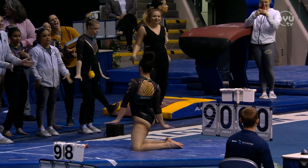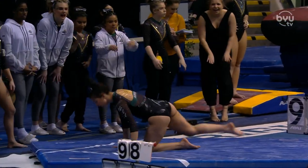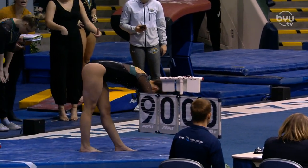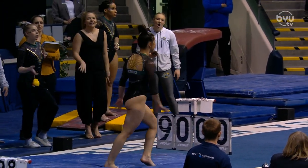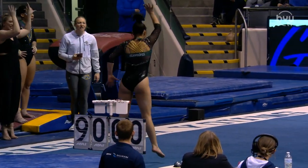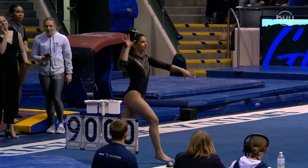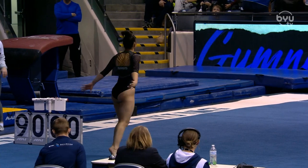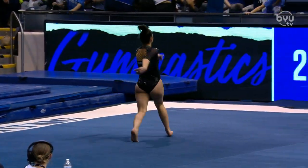Madeline Gomez to open up things for the Seawolves in their third rotation on floor. On floor, we are looking for tumbling that goes both forward and backwards, use of the entire floor — the gymnast needs to go to each of the corners — and we're also looking for leaps, jumps, and turns to be done throughout the set.